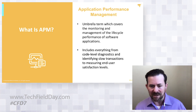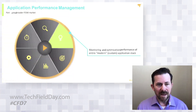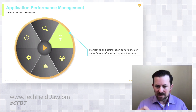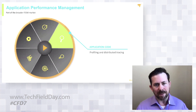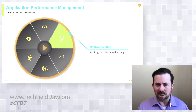APM ranges from code level diagnostics down to actually just measuring basic end user satisfaction levels. When you break this down into its fundamental pieces, first and foremost it's about monitoring and optimizing performance of the entire modern application stack. Things have changed quite a bit in terms of how organizations are developing applications and where those applications reside. The foundation of APM includes things like profiling and distributed testing — can you get visibility into the application itself, see the application code, see what's going on in terms of calls being made to the database or across microservices within the infrastructure.